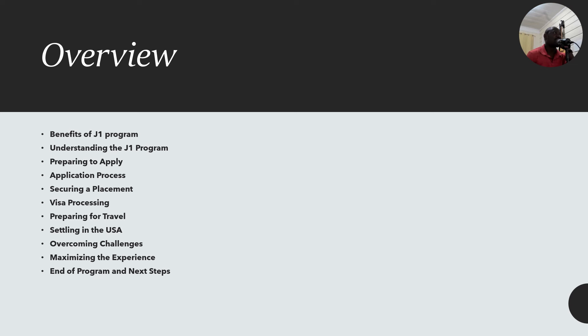I want to start with an overview. In this edition we shall look at the benefits of the J1 program, understanding the J1 program, preparing to apply, the application process, securing your placement, visa processing, preparing to travel, settling in the US, overcoming challenges, maximizing the experience, and end of program and next steps.